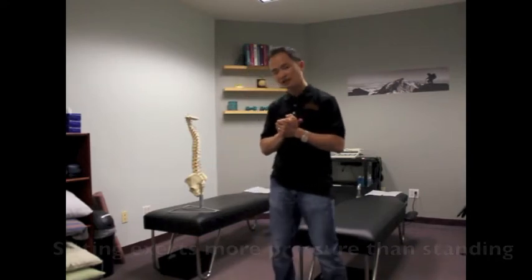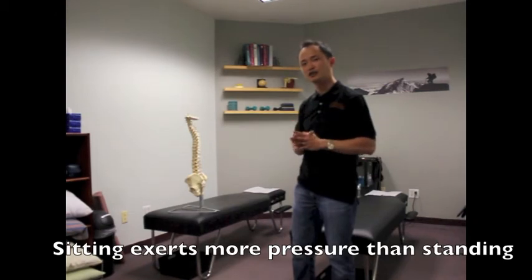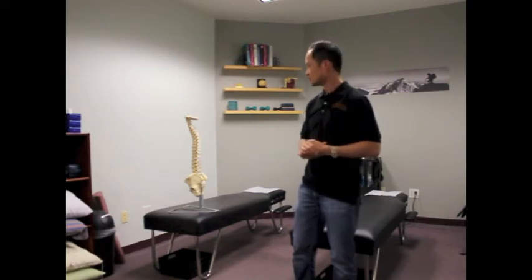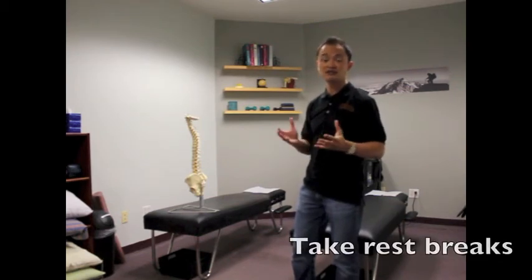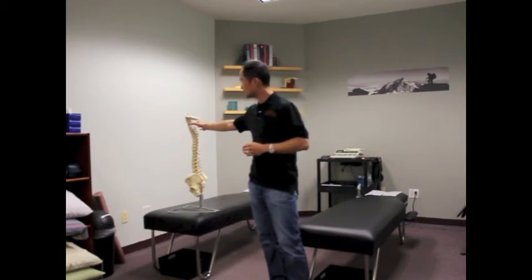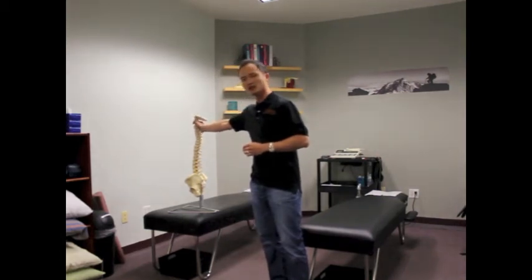Sitting is about six to ten times more pressure than standing, so inherently we are doomed because we all sit. What are some things we can do to prevent that? Getting a nice ergonomic chair setup and ensuring that you take proper rest breaks — every 20 to 30 minutes, stand up, go to the water station, or just simply take a break.